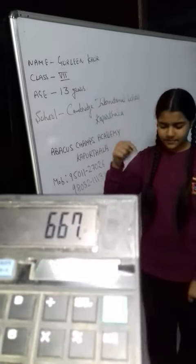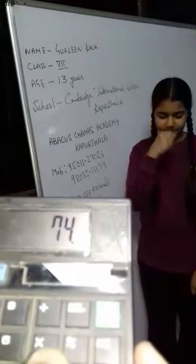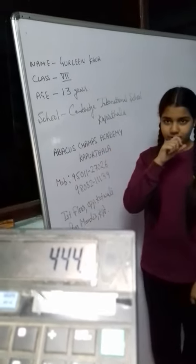Now multiplication 2 into 1. 24 multiply 6. Answer is? 144. Very good. Next. 74 multiply 6. Answer is? 644. Very good.